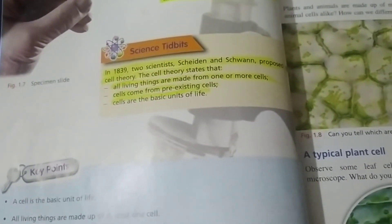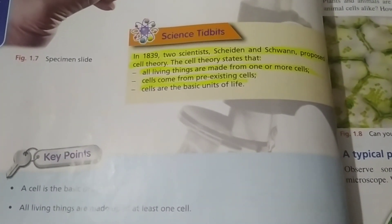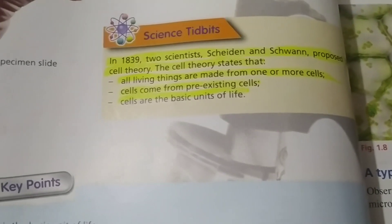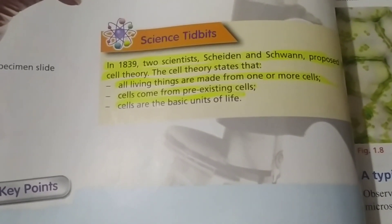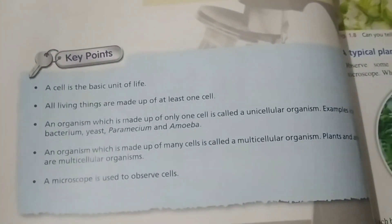This is the slide where we put the specimen. In 1839, two scientists, Schleiden and Schwann, proposed a theory called cell theory. The theory states: all living things are made from one or more cells; cells come from pre-existing cells; and cells are the basic units of life. These are the key points that you have to learn thoroughly.